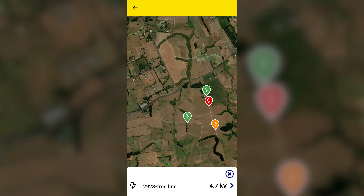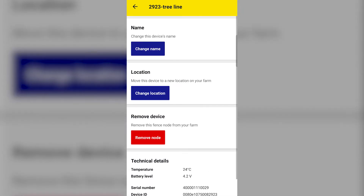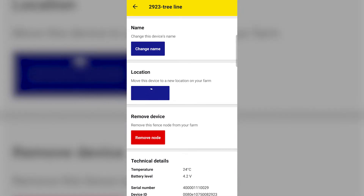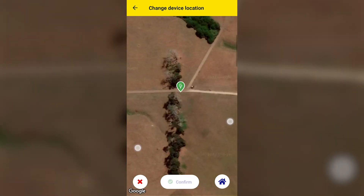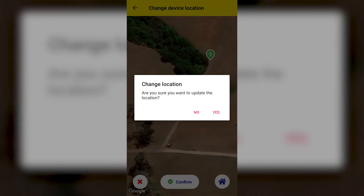A GPS location is assigned to a gateway or node during installation; however, the location is only approximate and may need to be adjusted. You may also need to change the GPS location if you move the gateway or node to a new location on the farm. Administrators can change the GPS location for a gateway or node by opening the gateway or node you want to modify, then clicking on the settings icon. Tap Change Location, then tap on the correct location on the map and confirm the change.